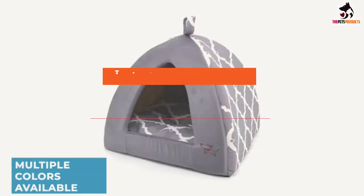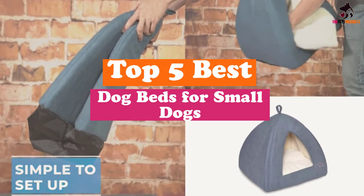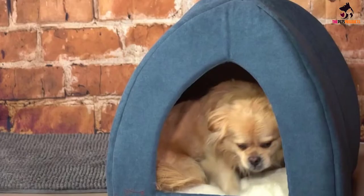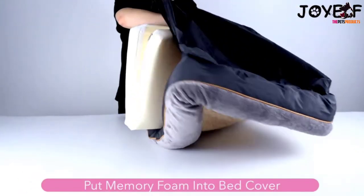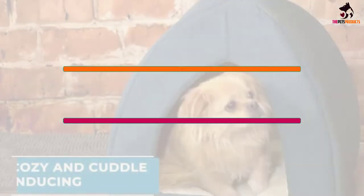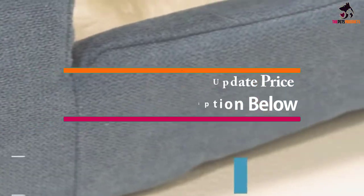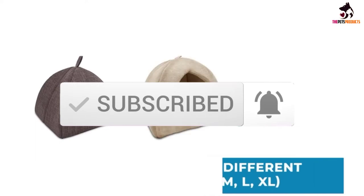Hey guys, in this video we're gonna be checking out the top 5 best dog beds for small dogs that are available on the market for their true quality. I made this list based on my personal opinion and hours of research, and have listed them based on popularity, quality, price, durability, user opinions and more. If you want to see more information and the updated price, you can check out the description below, and also make sure to subscribe for more reviews. Ok, let's get started with the video.